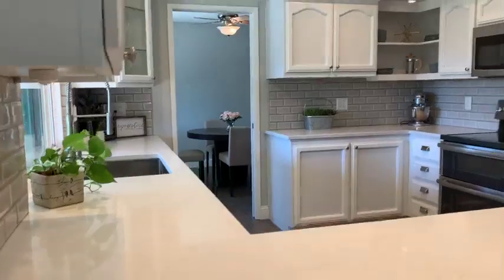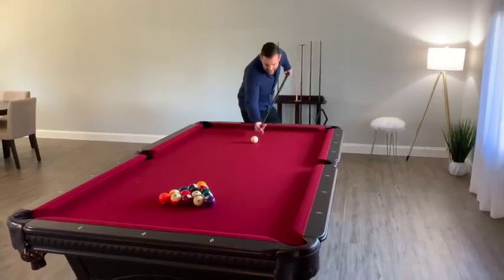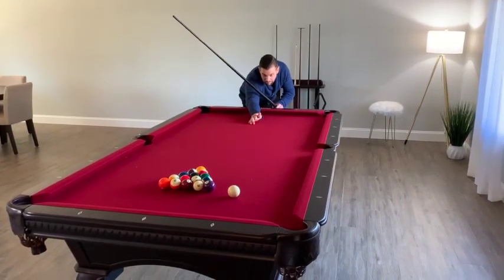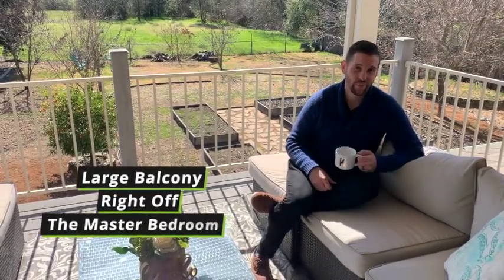How about actually doing the dishes and enjoying the view in this fully remodeled kitchen? Become a pro at pool like me. On this covered patio right off the master bedroom, this is where I enjoy my daily cup of coffee.